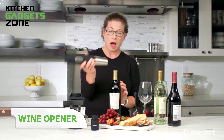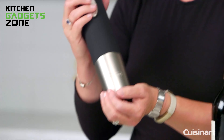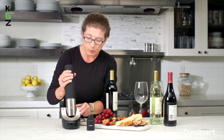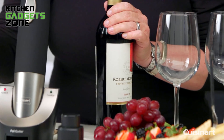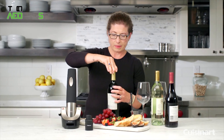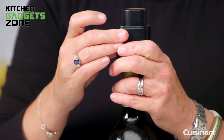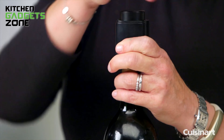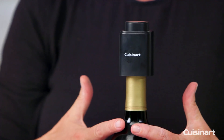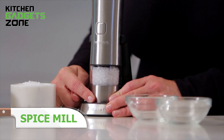Enjoy effortless wine experiences with the Cuisinart Wine Opener and Sealer, a must-have for every wine enthusiast. This cordless opener can effortlessly open up to 80 wine bottles on a single charge, making it perfect for any gathering. Designed for both synthetic and natural corks, it offers versatility with every bottle. At the base, you'll find a convenient foil cutter with sharp blades for a clean, neat cut. Once you're done, use the vacuum sealer — featuring a numbered dial to track when you sealed it — to keep the remaining wine fresh and preserve its flavor.